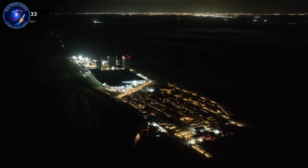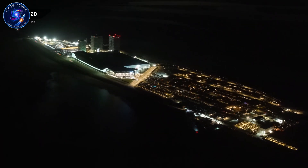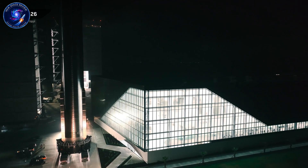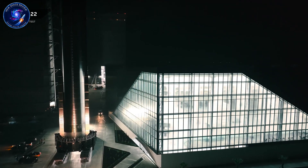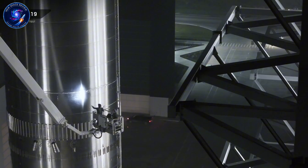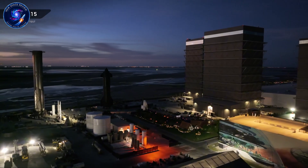Saturday morning revealed why. The transfer tube finally emerged at noon, following its own path to Mega Bay 2. SpaceX wasn't following their normal sequence — they were running parallel operations, building multiple sections simultaneously instead of sequentially.